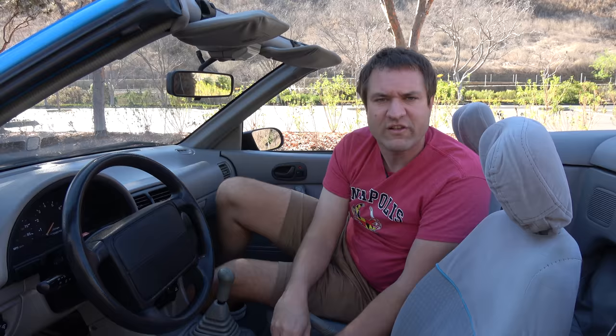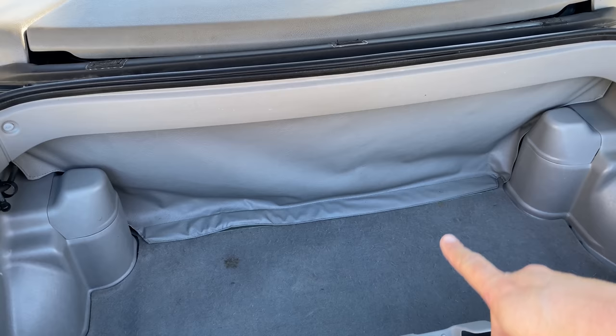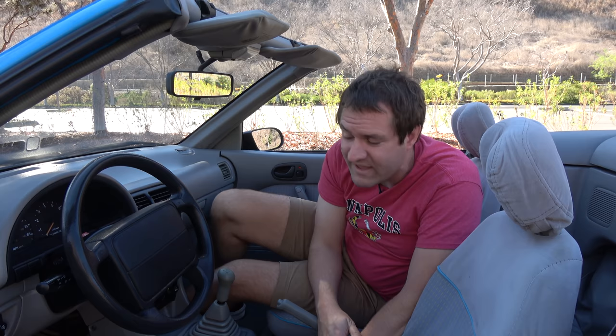Next, I want to talk about the trunk pass-through situation. In this car, behind the seats there's a little flap — you lift that up, and behind it there's another little flap. You go around to the trunk, lift that flap up, and that's your pass-through. There's no panel separating the interior from the trunk, no trim, no carpeting — just two vinyl curtains. This was a very pathetic car in many ways, and one of them was this flimsy, afterthought trunk pass-through.